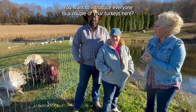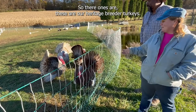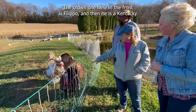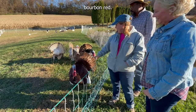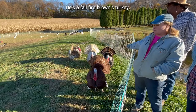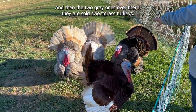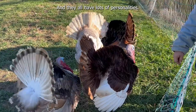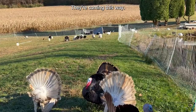You want to introduce everyone to a couple of your turkeys here? So these are our heritage breeder turkeys. These ones are pardoned for Thanksgiving. The brown one here in the front is Filippo, and he is a Kentucky Bourbon Red. Then we have Enzo, the darker one in the back — he's a Fall Fire Bronze turkey. And then the two gray ones over there, they are Penciled Sweetgrass turkeys. This one close is Cross, and then this up here is Clyde. They all have lots of personalities. And then we have some hens running around too — hen one and two are right back there, they're coming this way.